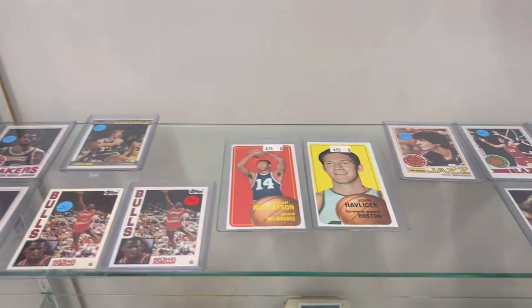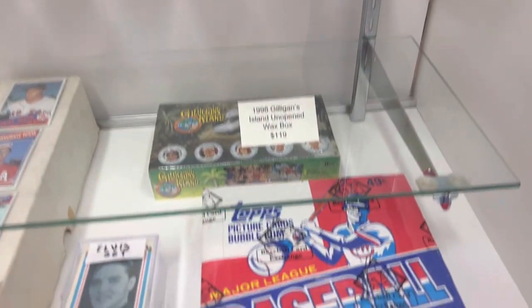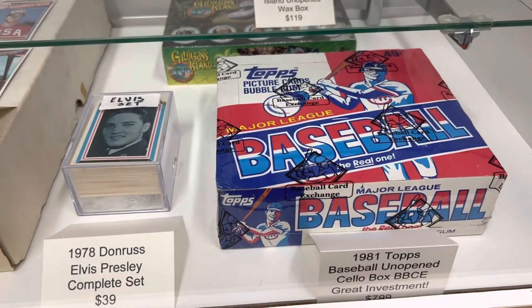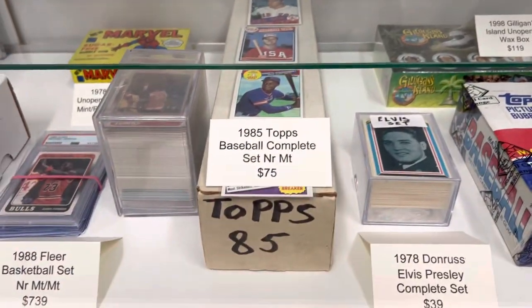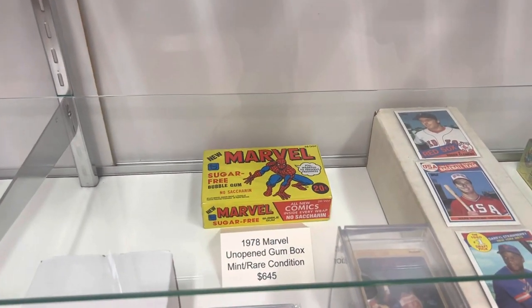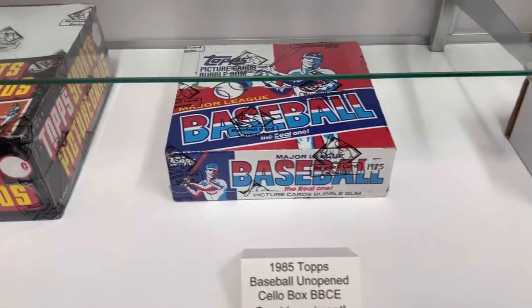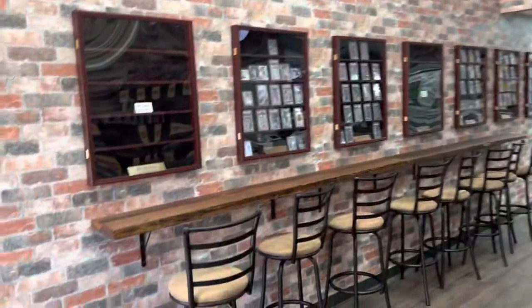He's got a section that says 'New Arrivals,' so anytime they get new stuff in they'll put it on there. Got some vintage basketball there. Got some unopened wax here in a Zion case, an '85 Topps set, a few other little sets, unopened marble back there, other basketball sets, more on the Benzello — old vintage stuff, which is good stuff.